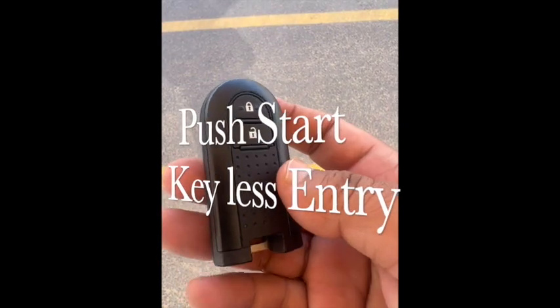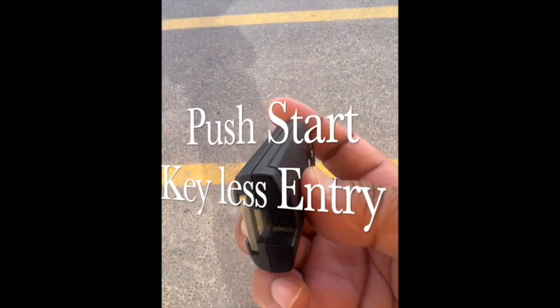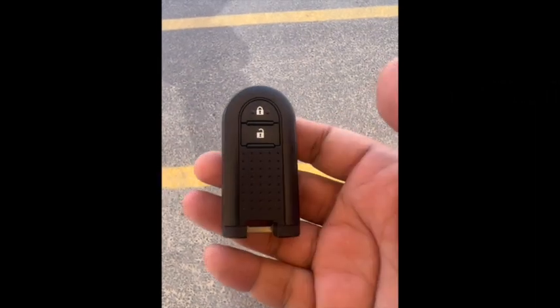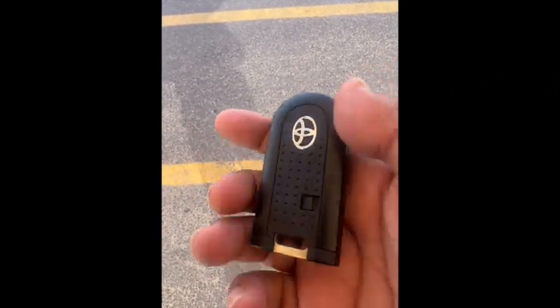It has a new design key — a very convenient and beautiful key design. We will move forward to the inside of the vehicle.